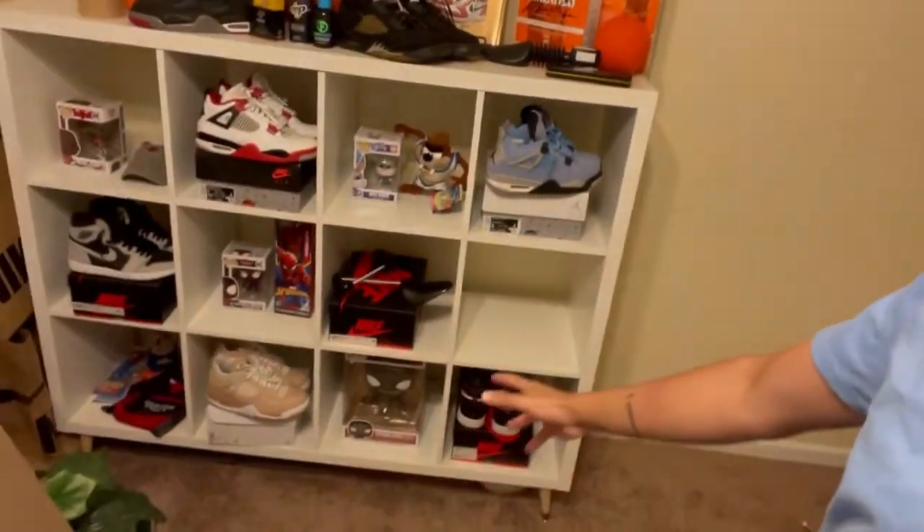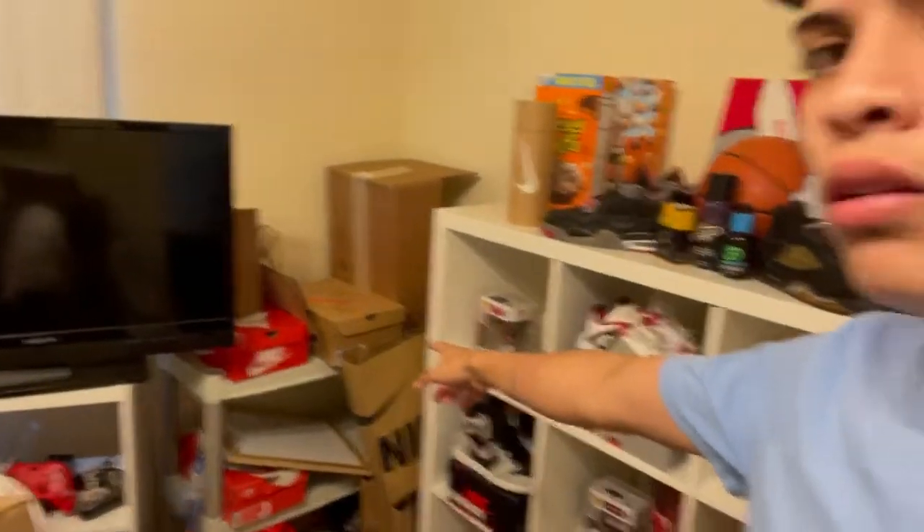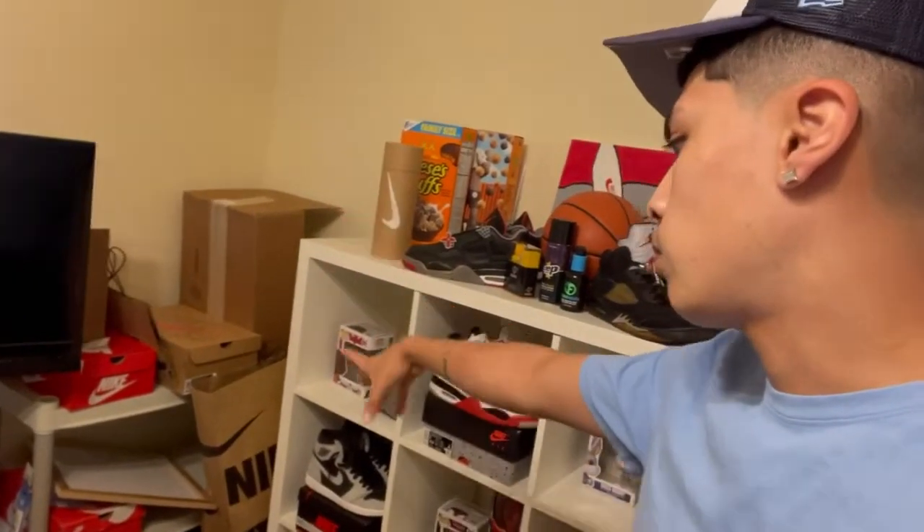All right, so we are back in my room. My idea is pretty much to clear up all this right here — although it looks nice, I'm just planning on making it look much better and actually have it all show in the videos, not just look bunched up. I'm gonna be getting rid of all this over here too — this is like my shoe stuff.